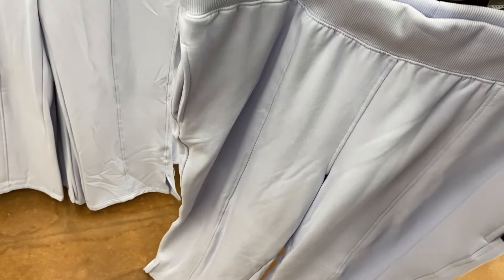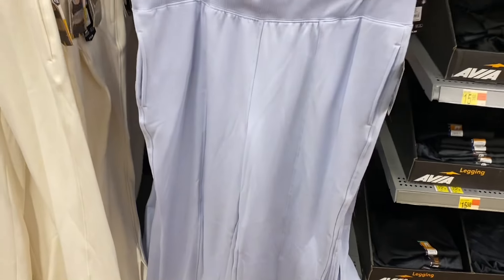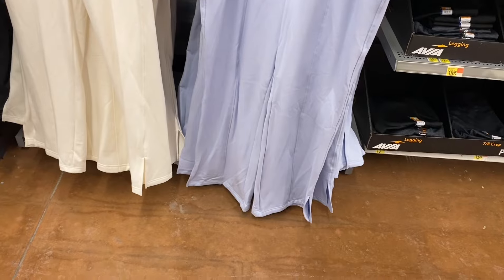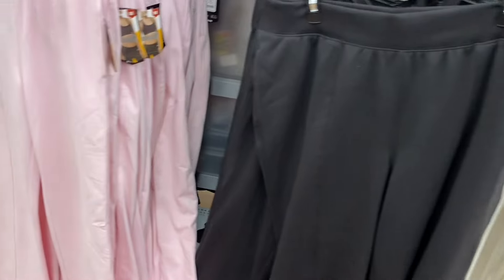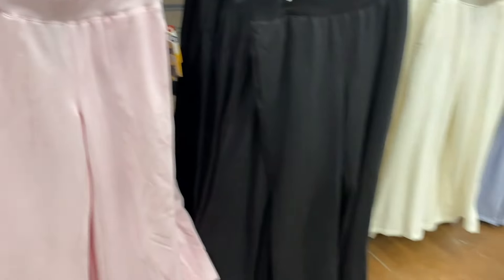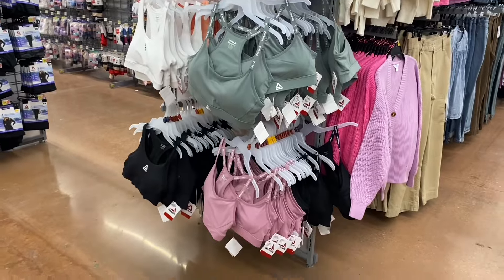It's got the seam going straight down in the back and down the front too, and it does have pockets. It's got a little bit of a slit there at the bottom. You can also get it in white, black, or they have it in pink here too. Let me go see if there's more new stuff.